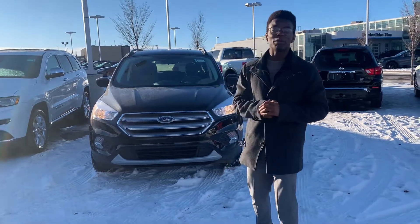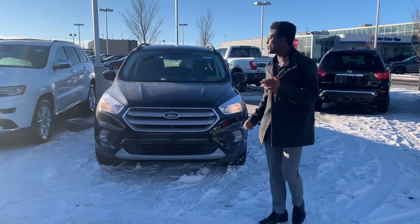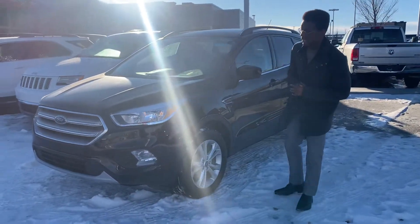LA Nissan, just want to step in front of the camera and check out that beautiful 2018 Ford Escape. Underneath the hood you get the nice fuel-efficient 1.6-liter 4-cylinder engine with only 15,000 kilometers on it.